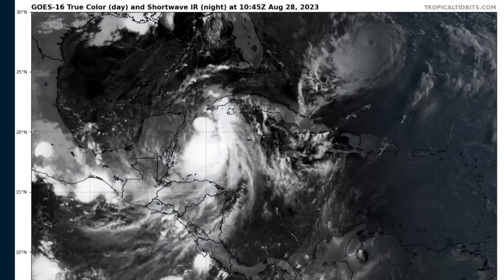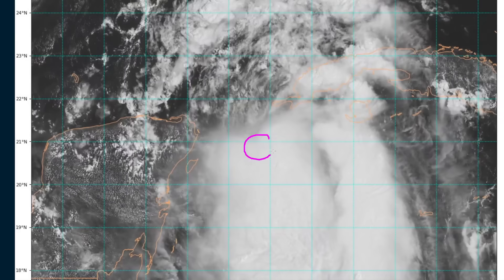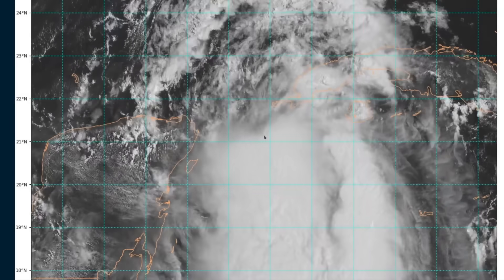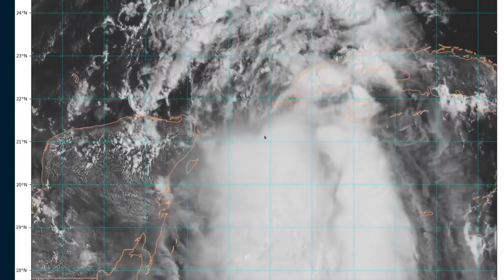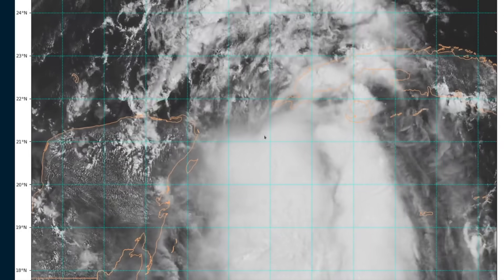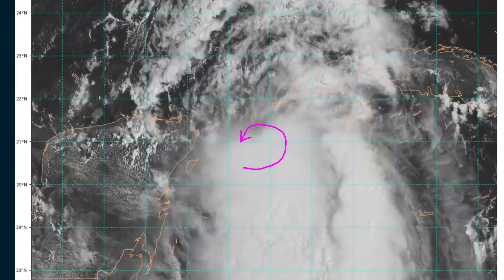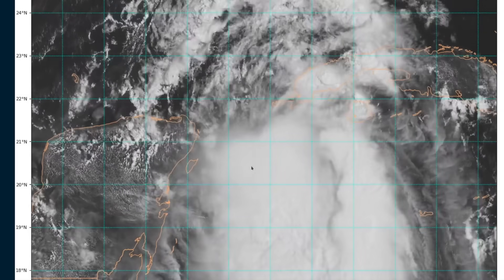We're going to start with Idalia in the Caribbean. This is the zoomed-in visible loop from this morning after sunrise, and we'll see a center of circulation just about under the northern edge of the deep convective mass on the south side. There's both good news and bad news about Idalia today. The good news is that the environment is still not ideal for Idalia's development, so development has been gradual and steady, but not rapid so far. Yesterday, we talked about how the key step in Idalia's development would be the formation of an inner core—thunderstorm banding wrapping all the way around the circulation, ultimately forming an eyewall as we typically see with mature hurricanes. So far, Idalia has not made a lot of progress in the last 24 hours toward that goal.